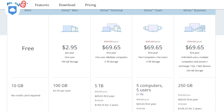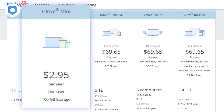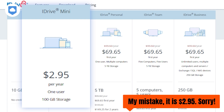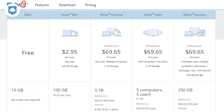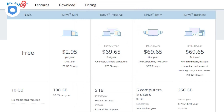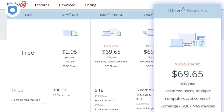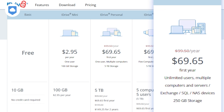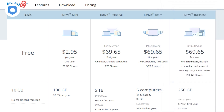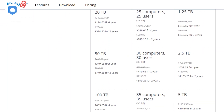iDrive has a plan for nearly any type of customer. A mini plan costs $10 per year and has 100GB of storage space. That may be too little for some, but there's a 5TB option as well. If you have multiple users and computers, you can get a plan that starts at $69.65 per year that includes 250GB of space, and this tier also has additional storage options available so you can get the right plan for you and your team.